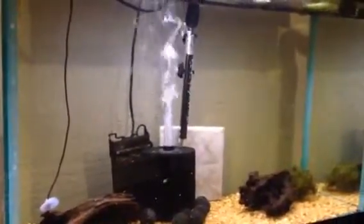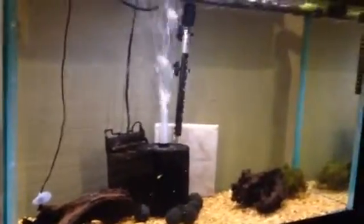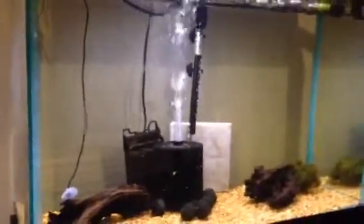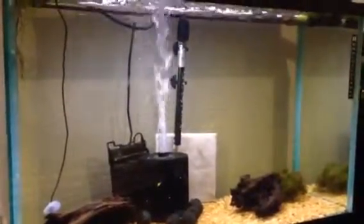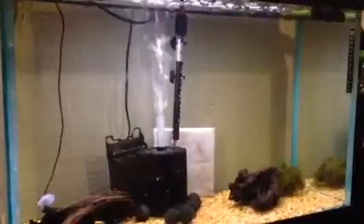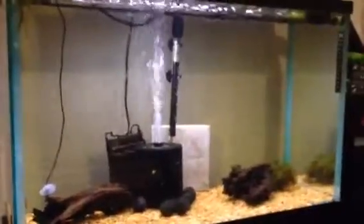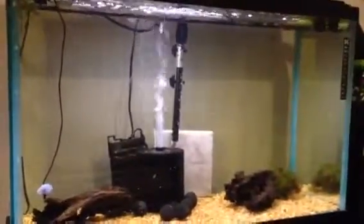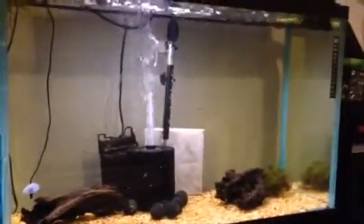Did a water change on this the other day — took about two thirds of the water out and filled it back up with water from the 55 because I wanted to bring the pH down. Straight from the tap my pH is pretty high, this was running about 7.8, and I didn't want that because tomorrow I'm getting fish. They're already on their way coming from Virginia, and the seller says she's running softer rainwater. So just to make acclimation a little easier, I brought in water from my 55 — I've got driftwood and tons of plants in that tank, so my pH over there was like 6.4. Hopefully that brought my levels down.